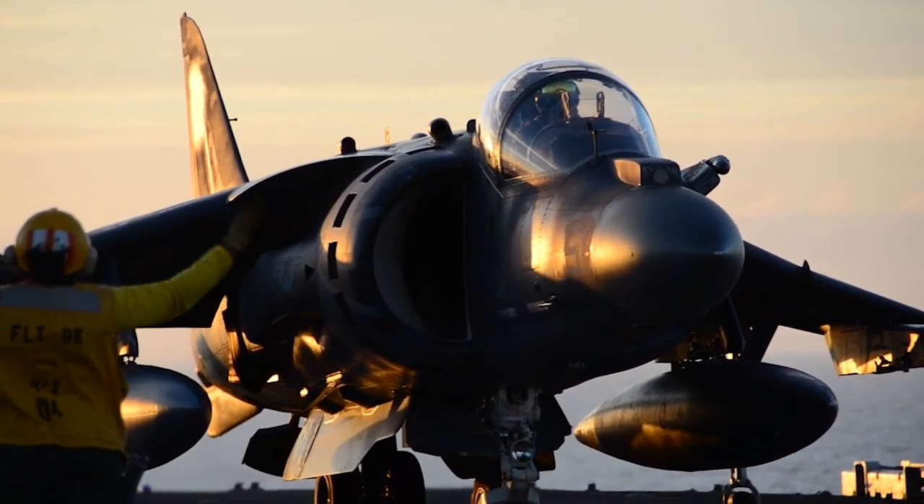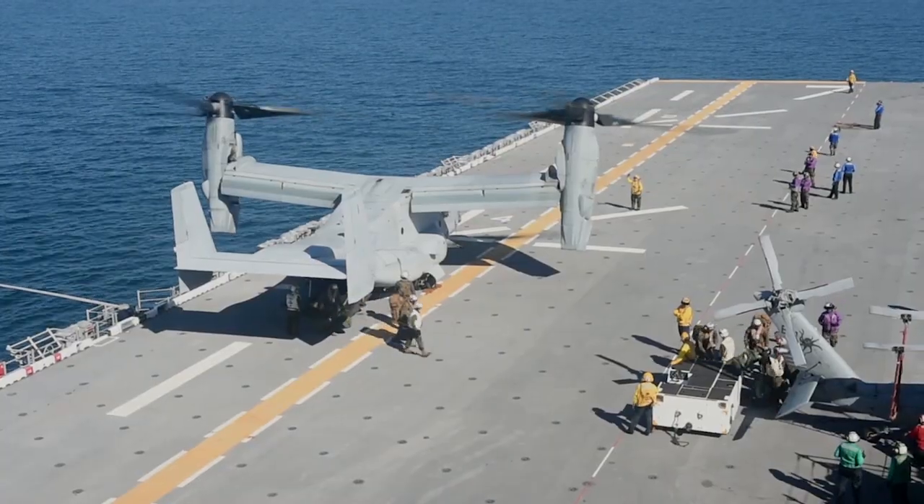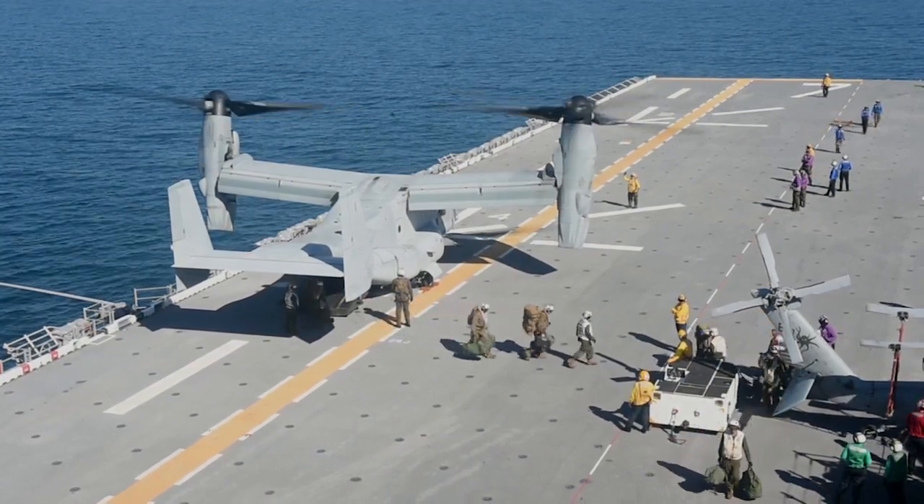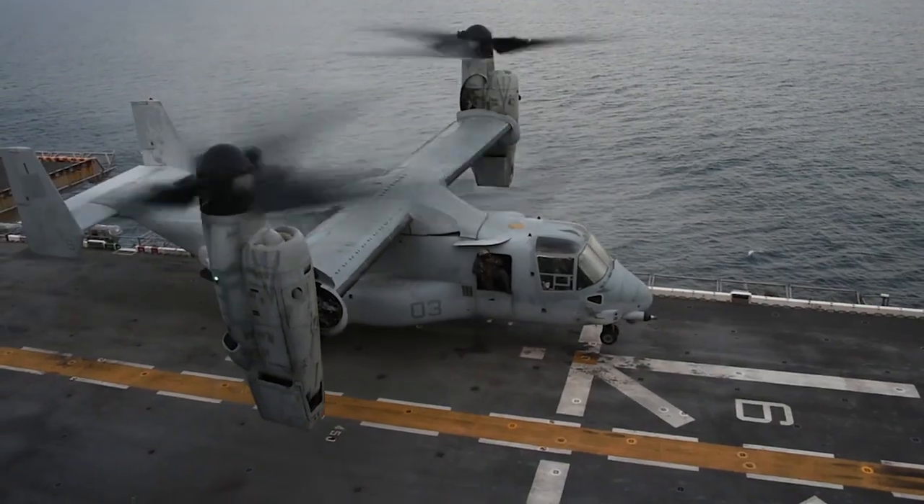The mission right now is to integrate the Marines and the Navy together as a coordinated team to get ready for this upcoming deployment. We are working as a ship with the 26th MEU as far as COMPTUEX and getting everything ready to deploy.